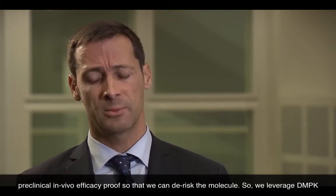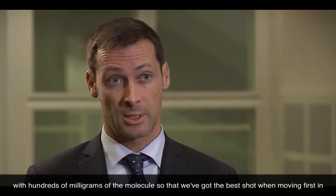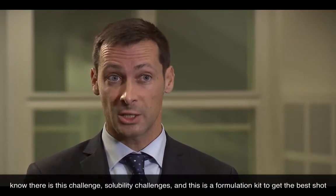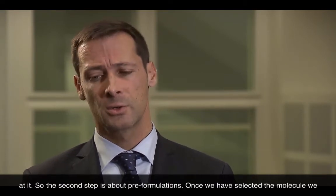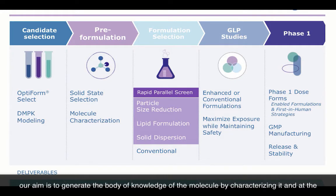We leverage DMPK services for doing that, and we provide easy formulation kits and services — working over three to four days with hundreds of milligrams of the molecule — so that we get the best shot when first moving to animal models to prove that the molecule has some legs and can show in vivo efficacy. Because we know there are solubility challenges, and these easy formulation kits help to get the best shot at it. The second step is pre-formulation. Once we've selected the molecule, we select the right molecule form.